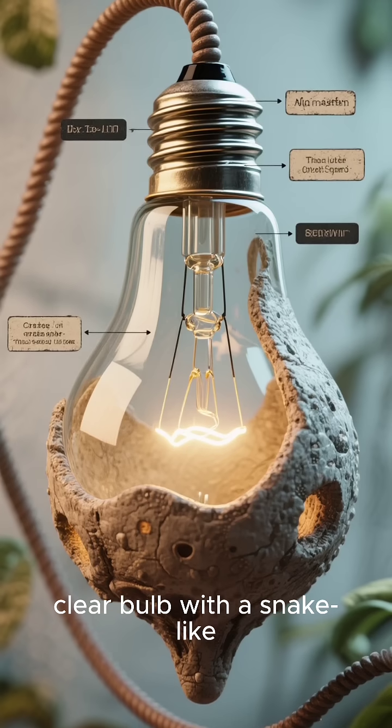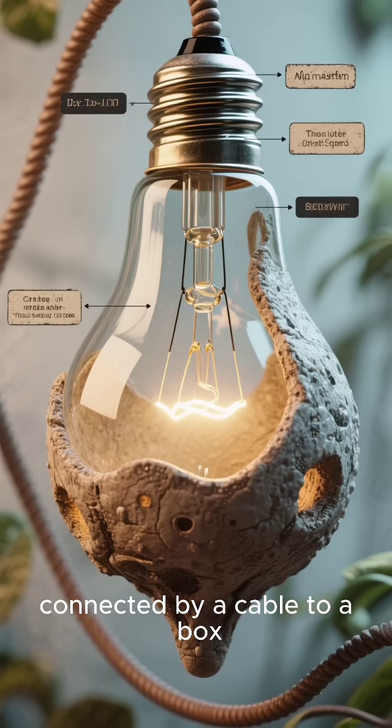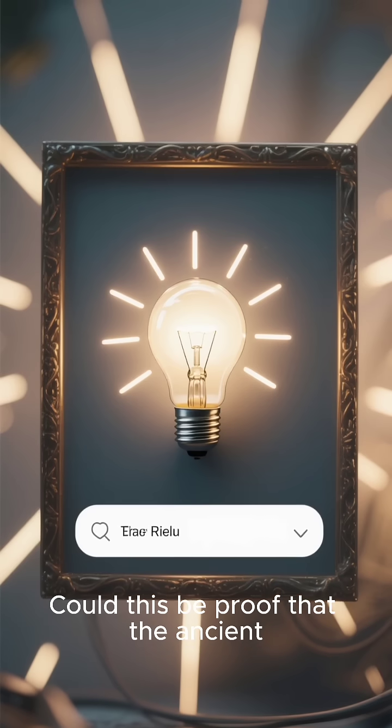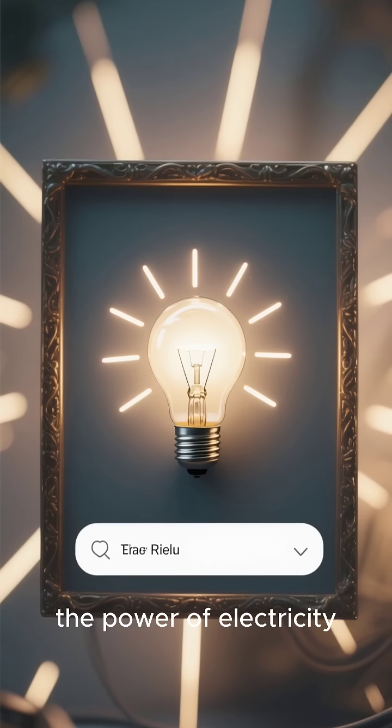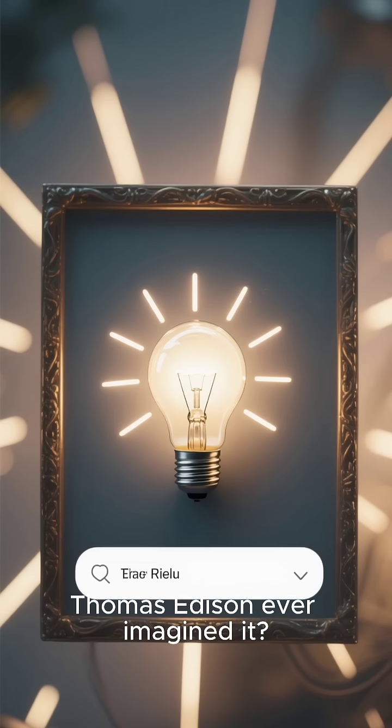There's a large clear bulb with a snake-like filament inside, connected by a cable to a box, just like a modern electrical device. Could this be proof that the ancient Egyptians harnessed the power of electricity thousands of years before Thomas Edison ever imagined it?